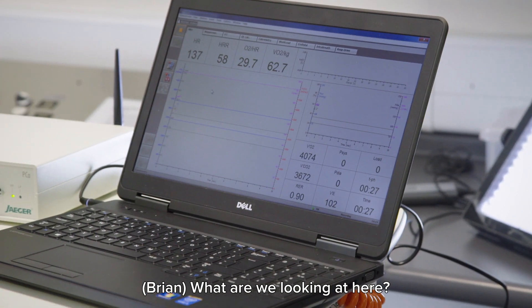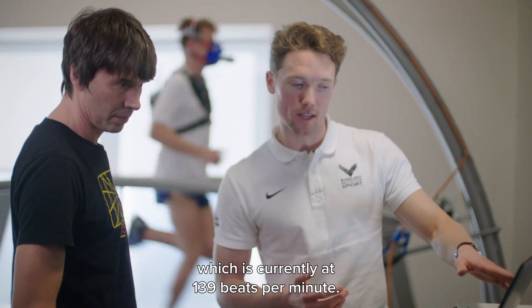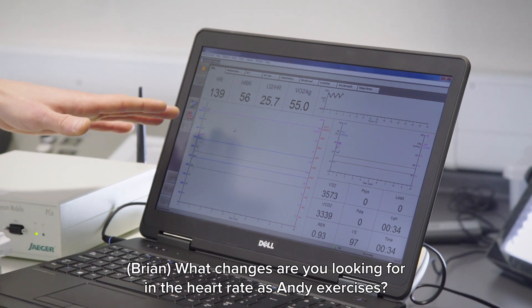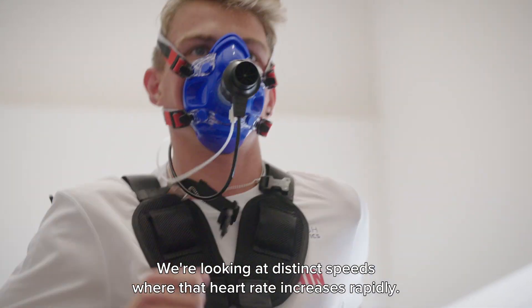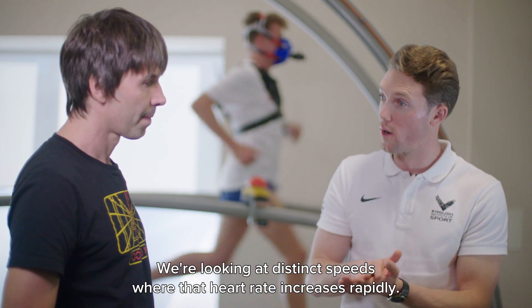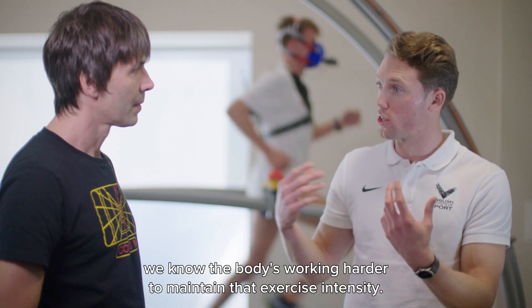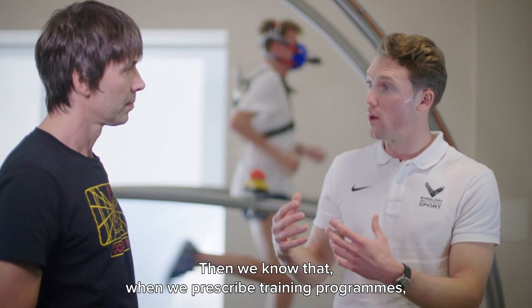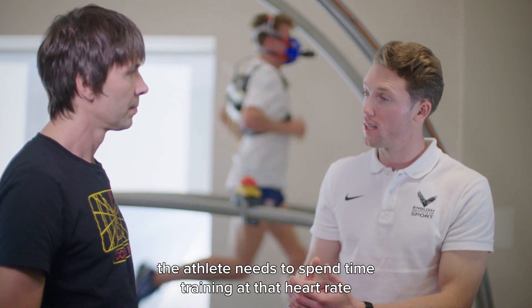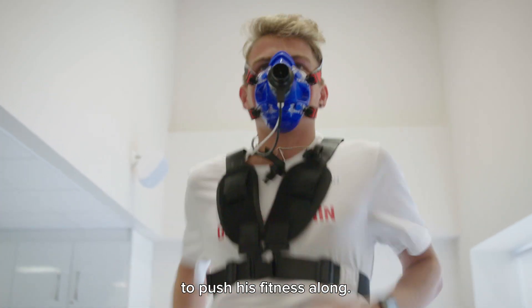The main numbers we're interested in here are Andy's heart rate, which is currently at 139 beats per minute. We're looking at distinct speeds at which that heart rate increases quite rapidly. When we see a large increase in heart rate, we know the body's working harder to maintain that exercise intensity, and we know that when we prescribe training programs, the athlete needs to spend considerable time training at that heart rate to push his fitness along.